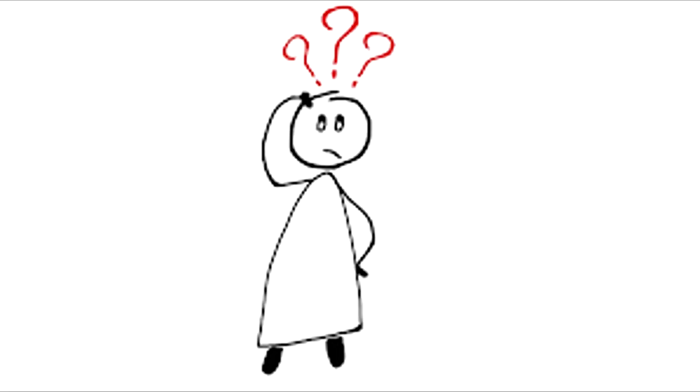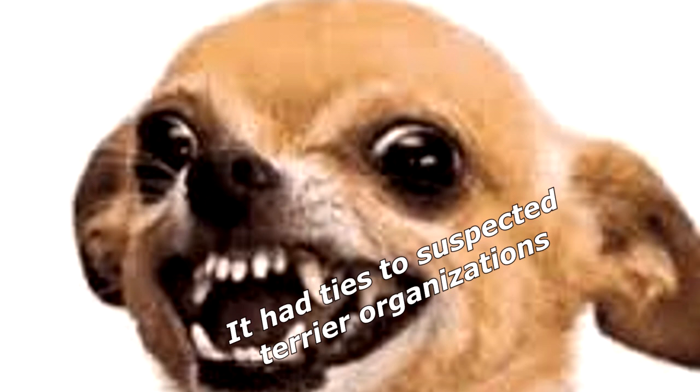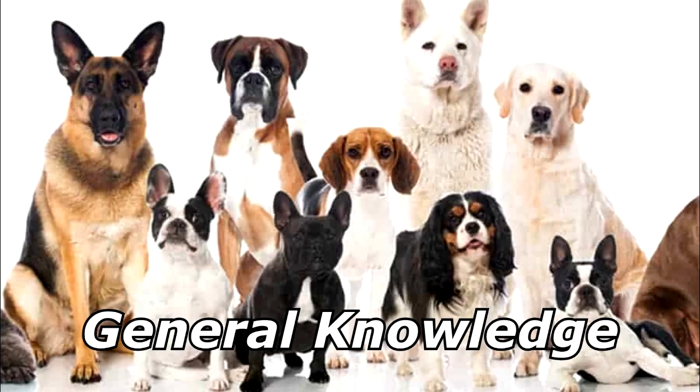Why was the dog put on the no-fly list? It had ties to suspected terrier organizations. Thanks for watching, and subscribe for more bad jokes and general knowledge about dogs.